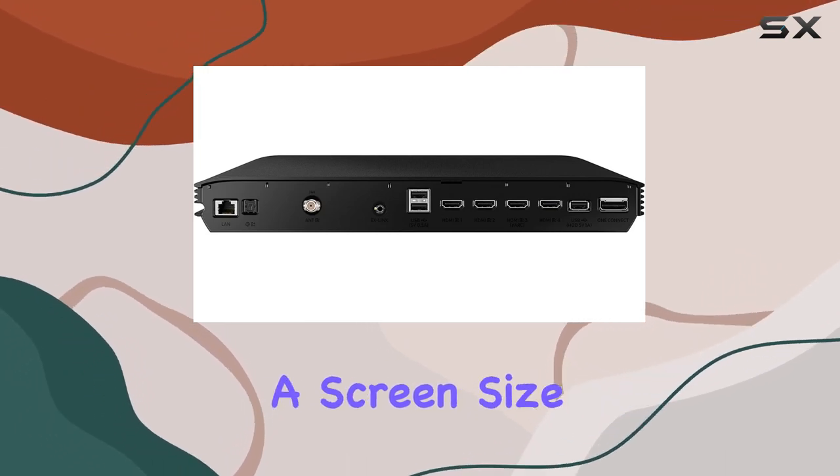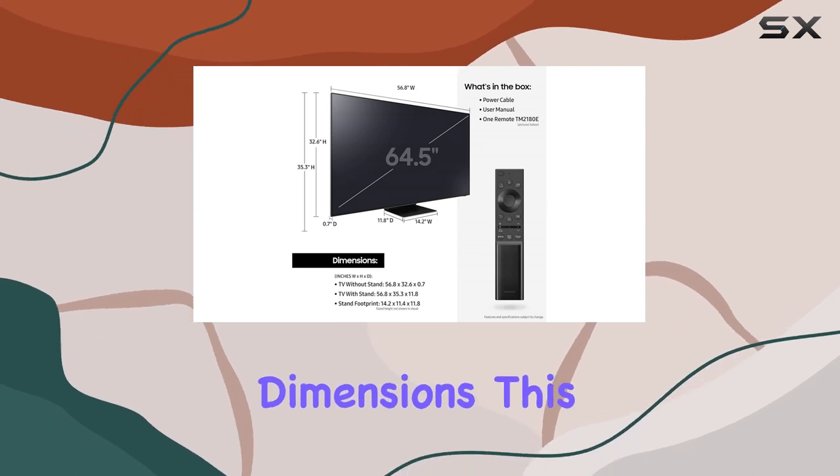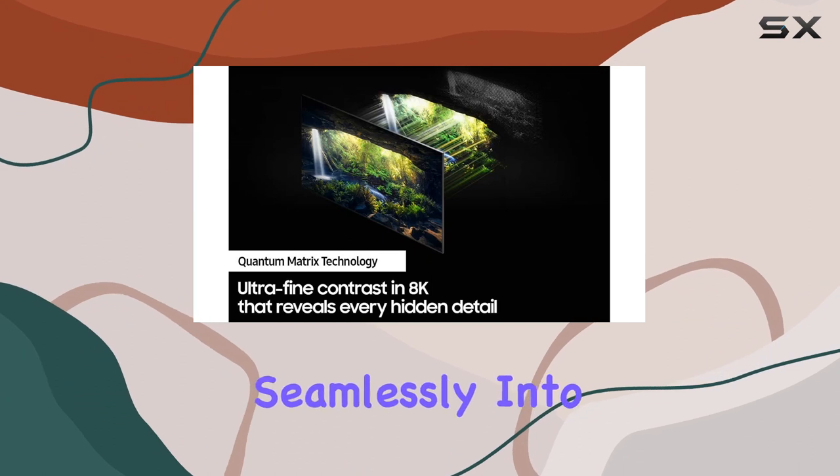With a screen size of 64.5 inches and sleek product dimensions, this Samsung TV not only delivers on performance, but also fits seamlessly into your living space.